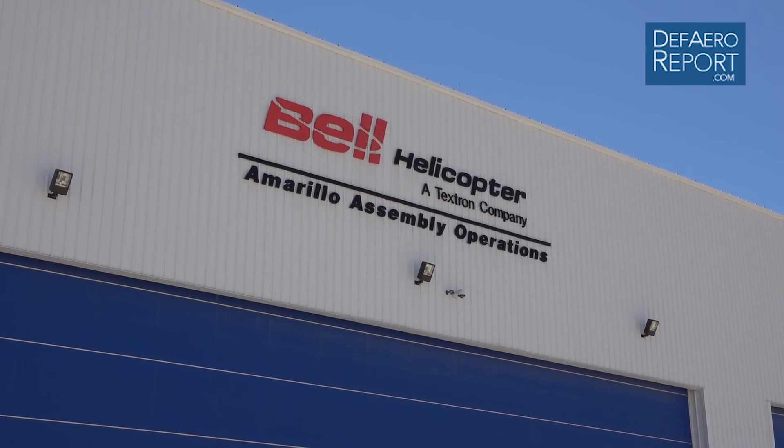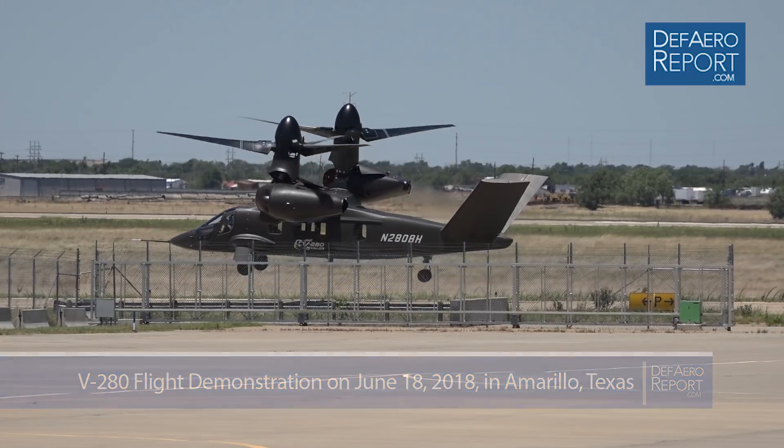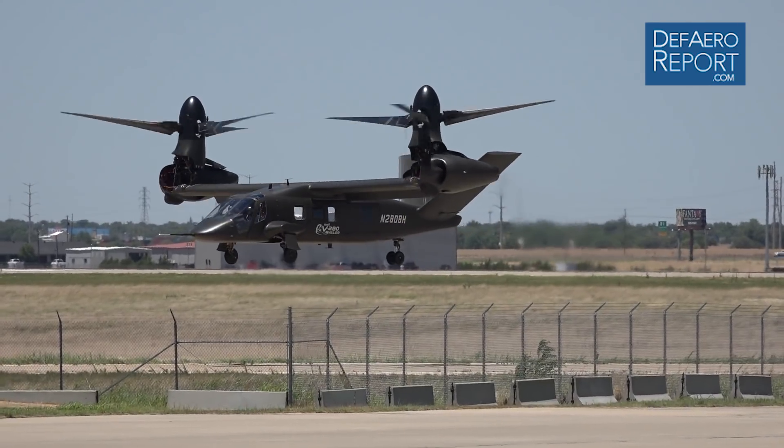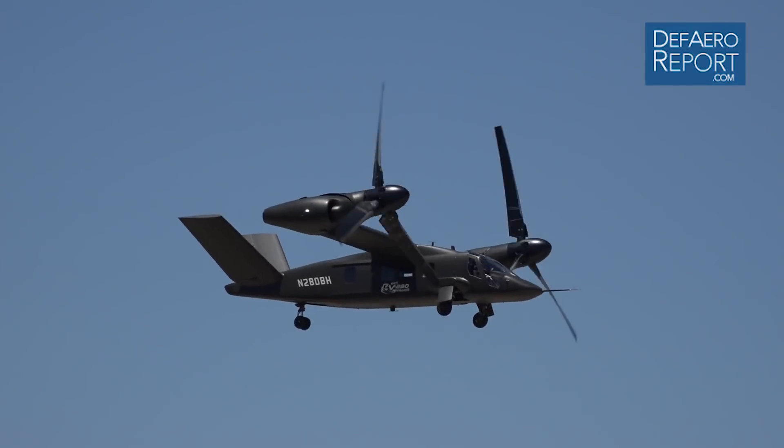This is the six-month anniversary of the V-280 Valor's first flight in December 18, 2017. What we just saw today was a first look at some of the remarkable capabilities of the V-280 Valor and the tiltrotor configuration. What we're seeing here — the low-speed agility, the high-speed maneuverability, and the high-speed in general — is really a first look at what the capability is in the future, and really a mid-point check at how we've expanded the envelope to date with over 38 flight hours.